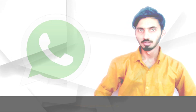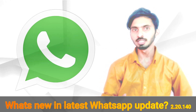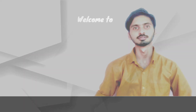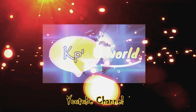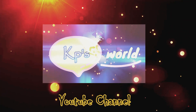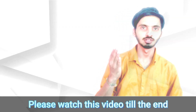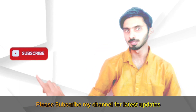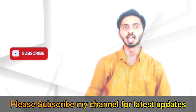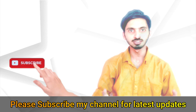Hi everyone. Welcome to KPSWorld YouTube channel. Today I am going to share a very important and latest update of WhatsApp. Please watch this video till the end and if you didn't subscribe to my channel, please click the red button below and subscribe now. I will also bring you latest innovations and technology related videos and blogs.